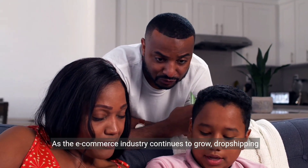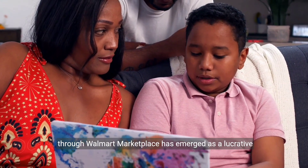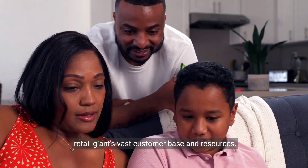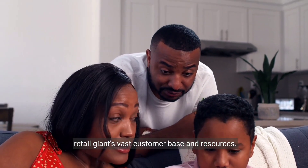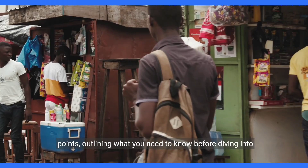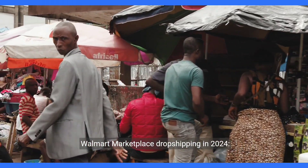As the e-commerce industry continues to grow, dropshipping through Walmart Marketplace has emerged as a lucrative opportunity for entrepreneurs looking to capitalize on this retail giant's vast customer base and resources. Here is a comprehensive guide broken down into 18 key points outlining what you need to know before diving into Walmart Marketplace dropshipping in 2024.